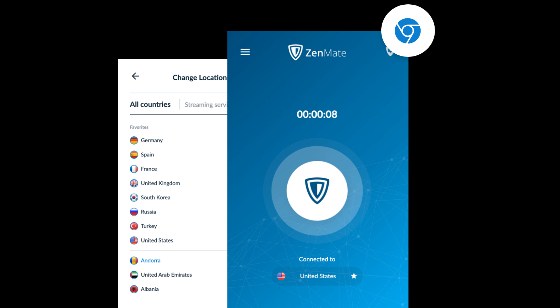XenMate VPN is another service without traffic or bandwidth restrictions. Among its advantages is the automation of a secure connection for certain sites and support for almost all modern operating systems. XenMate runs on Windows, Mac OS and Linux computers, as well as iOS and Android phones and even Xbox consoles. The service can also be used as a plugin for Chrome, Firefox, Opera and Edge browsers.